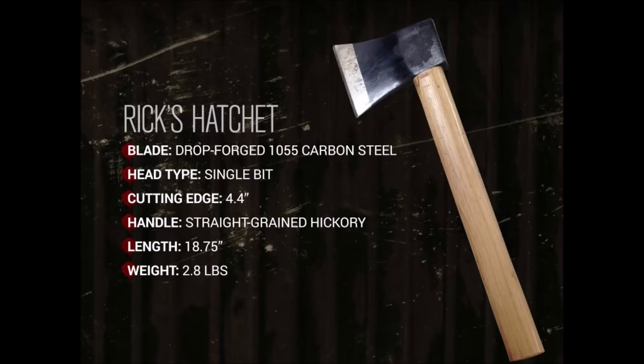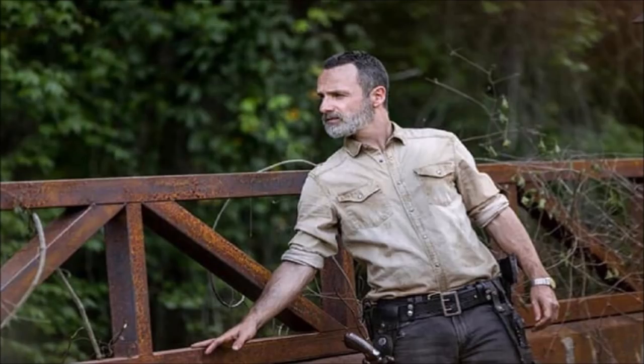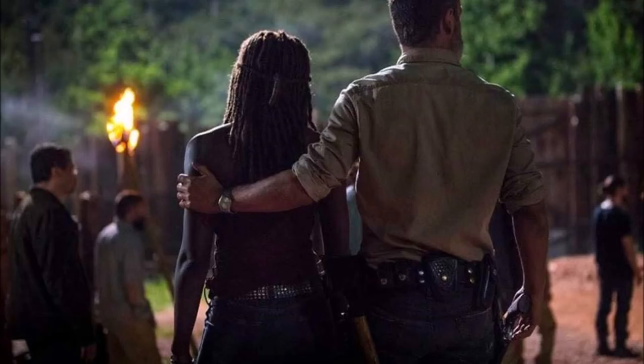Number 8 is Rick's hatchet — or Rick's axe, whatever you want to call it. There were some huge scenes and moments connected with it. The whole thing with Negan's introduction, you see it right there in season nine. What bothered me is that it's exposed on his belt — it should have had a cover or holster. He could have easily cut himself or Michonne by accident.